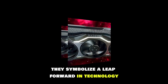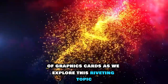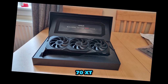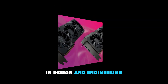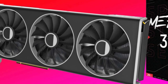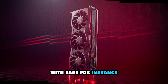They symbolize a leap forward in technology, likely establishing benchmarks for future generations of graphics cards. Both the AMD RX 9070 XT and NVIDIA's latest GPU are not merely incremental upgrades. They represent significant advancements in design and engineering, incorporating enhanced architectures, expanded memory capabilities, and improved cooling systems — features that equip them to tackle even the most demanding games and applications with ease.